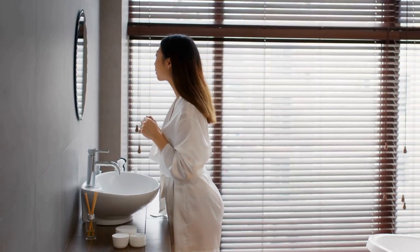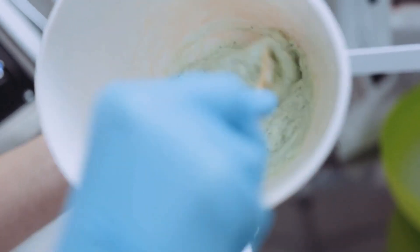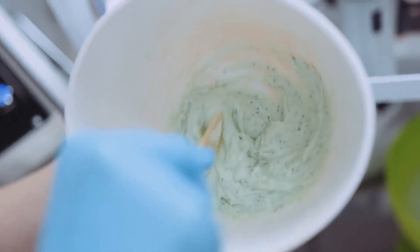Finally, refrain from picking or popping your body acne. Avoid coarse or rough body scrubs that are abrasive to the skin. These will only aggravate the situation.